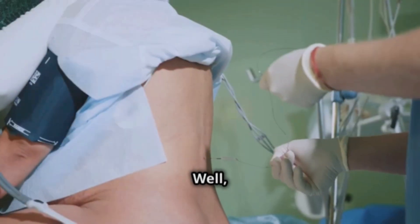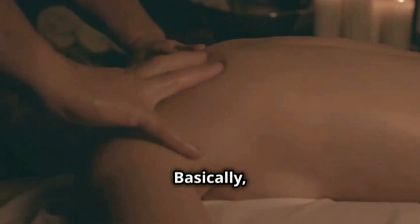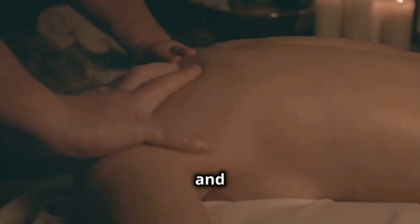So, how does it work its magic? Well, this medicine blocks certain substances in our bodies that cause swelling and pain. Basically, it helps reduce the swelling and makes us feel better.